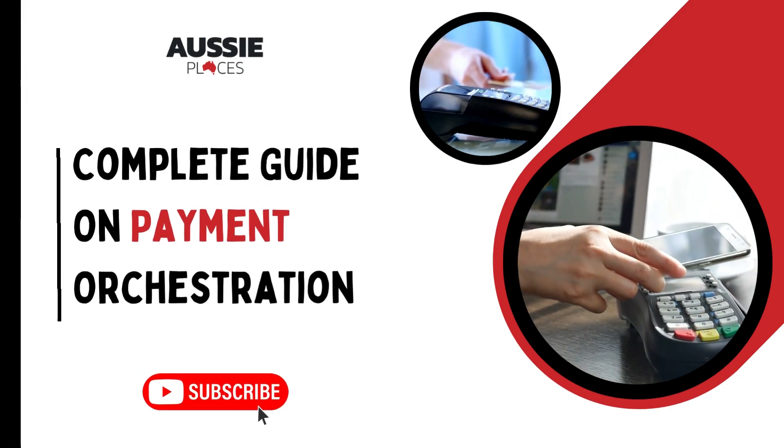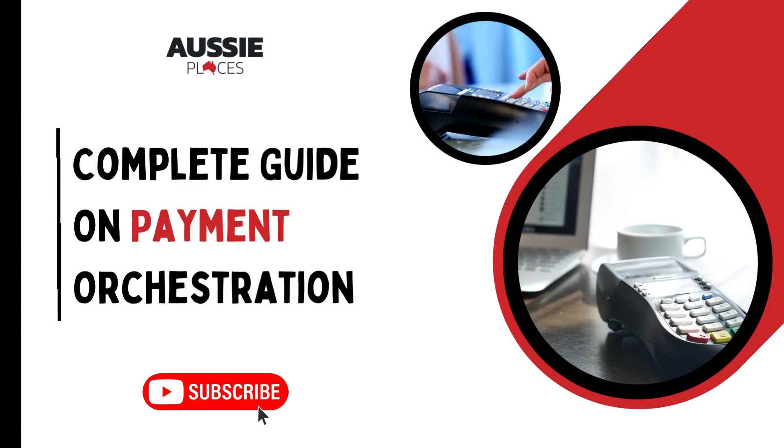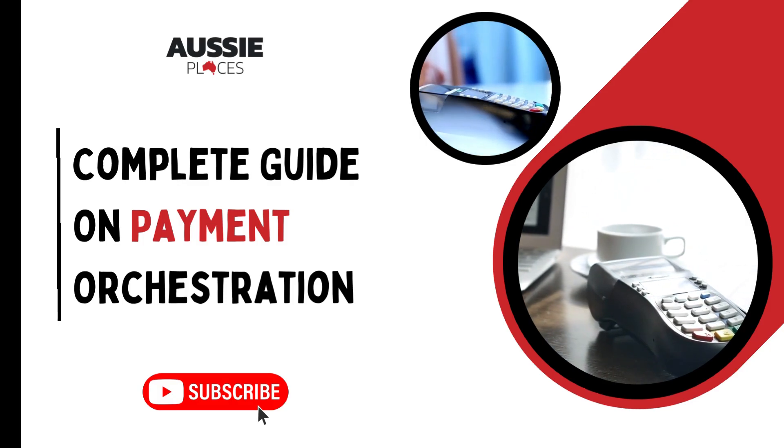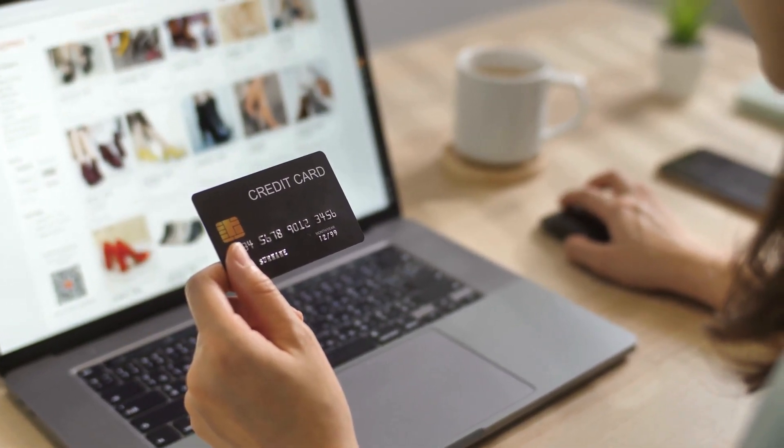In this video, our mission is to give you a complete guide to understanding payment orchestration. Our goal is to offer insights into how this strategic approach can efficiently manage the financial aspects of both businesses and individuals.